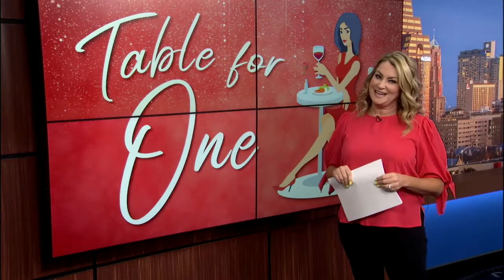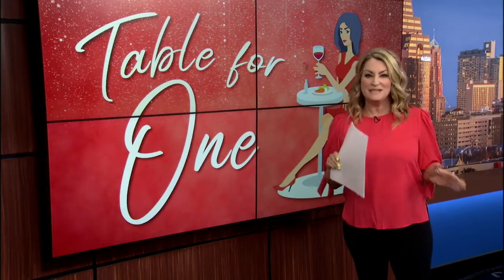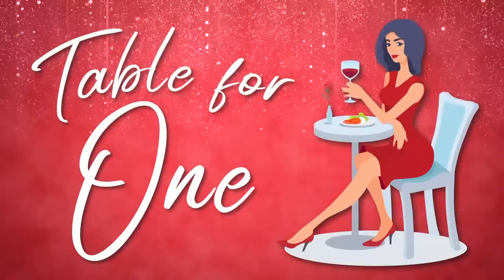Tray Trattoria by chef Jason Dady has fresh handmade pasta, delicious cheeses, great wines, and a patio that overlooks the San Antonio River. Here's Melody with today's Table for One recommendation.